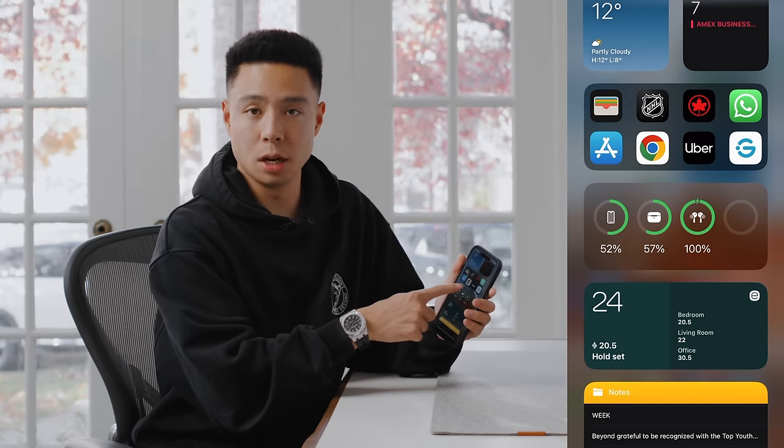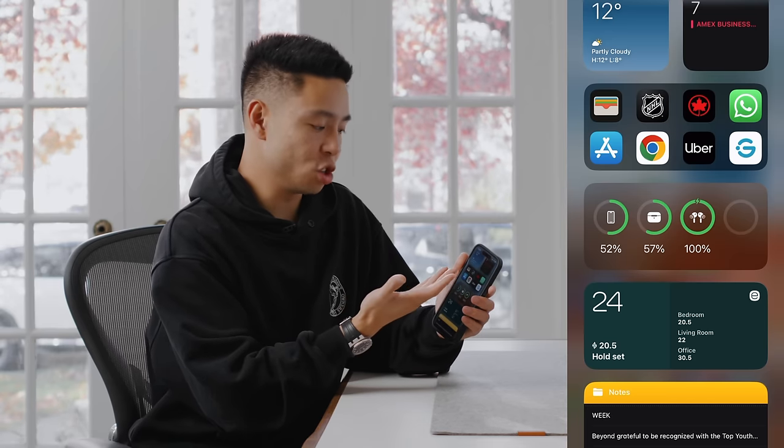Some of the other home screen widgets are just quick-access apps I use regularly. Wallet is used all the time, and NHL is just to check scores.